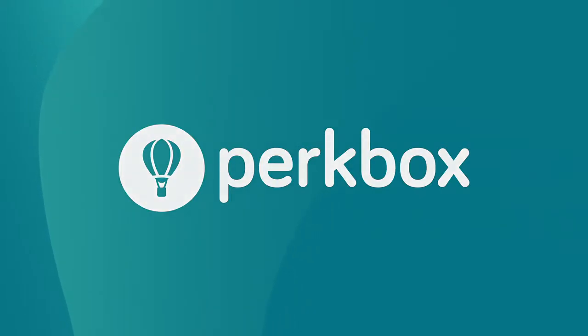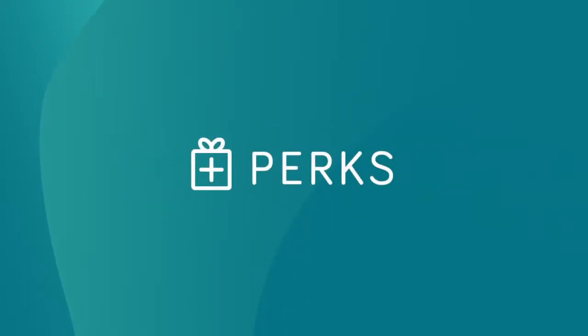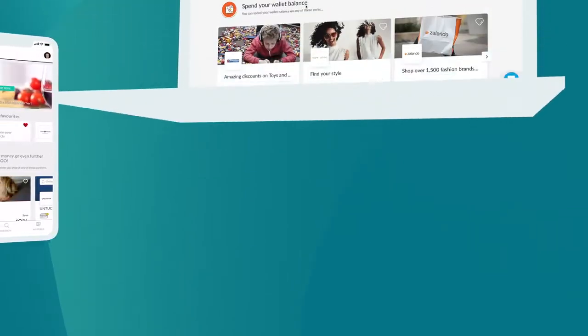Welcome to Perkbox. Perks helps you stretch your salary and save money on the things you do every day. It's a company benefit provided by your leaders to support your well-being by providing great savings and access to premium services free of charge. Let's take a look.